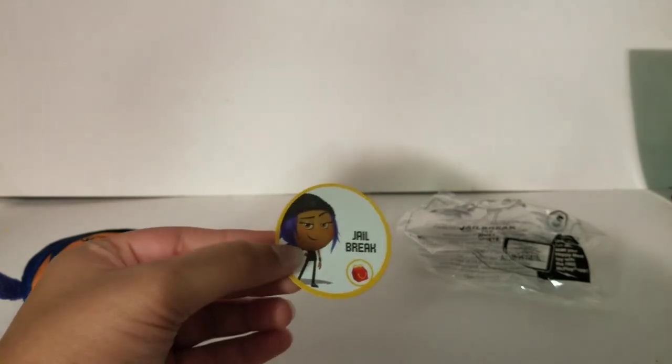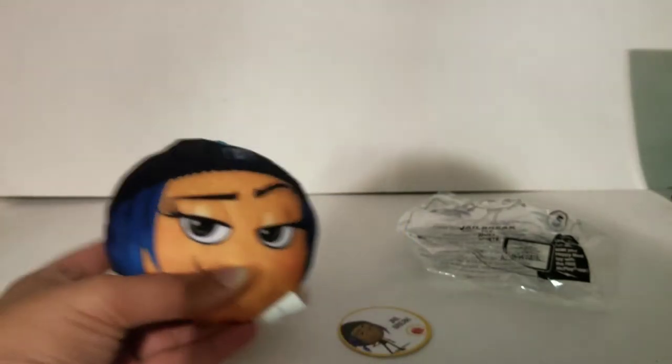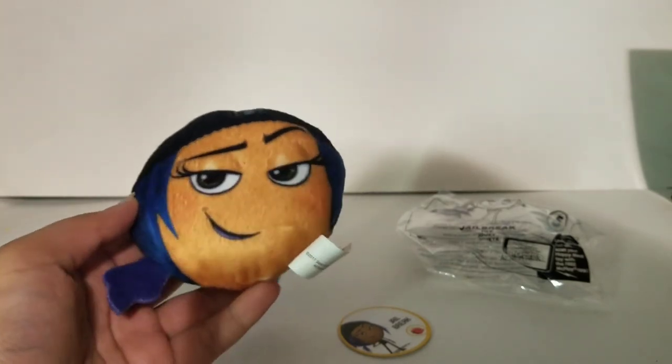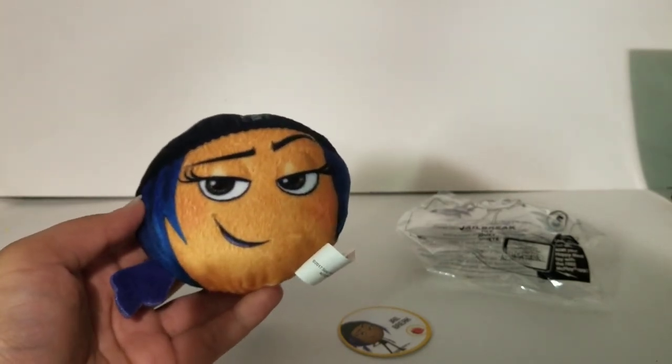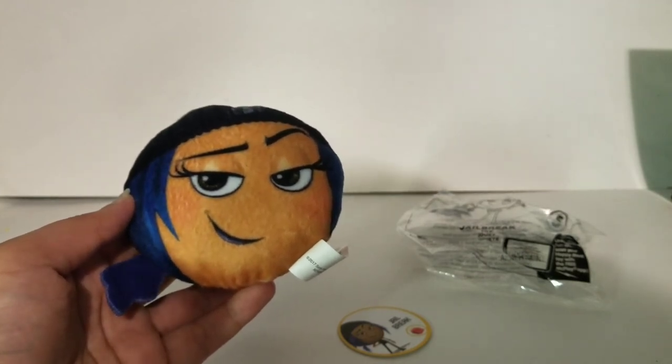Her face looks a little bit darker than usual in this tag. Anyway, here is the toy. Thanks for watching — please like, subscribe, and be sure to comment down below if you like this or not.